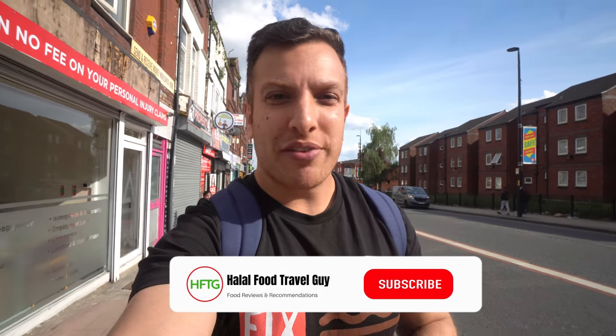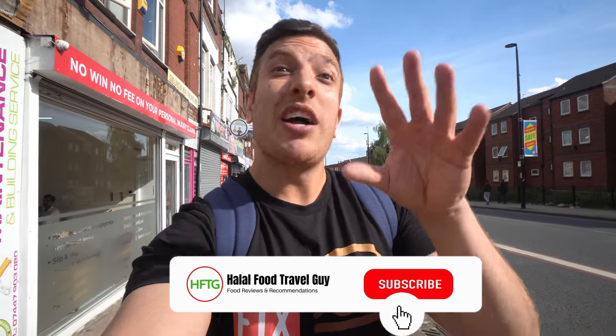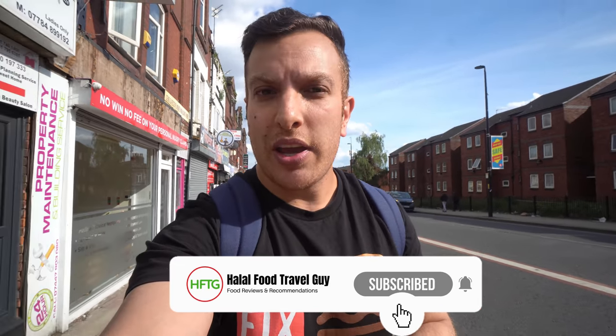Hi guys, hope you're all well. Welcome to the channel. In today's video, I'm going to review Manchester's newest all-you-can-eat buffet. These guys are based in Manchester's Cheetham Hill, which is where I am now. In my downtime, I love buffets. However, on this channel, I've never covered one — I think this is the first buffet I've ever covered. I had a load in mind and then COVID hit, so super excited to get the ball rolling on buffets. We're going to start with Tabark. Let's make our way there now.